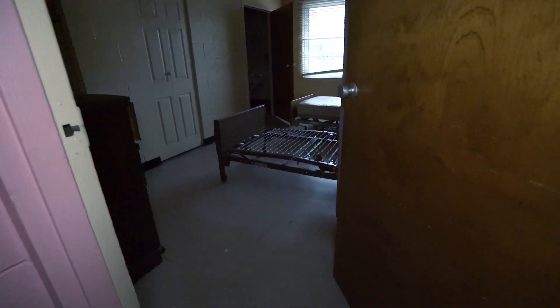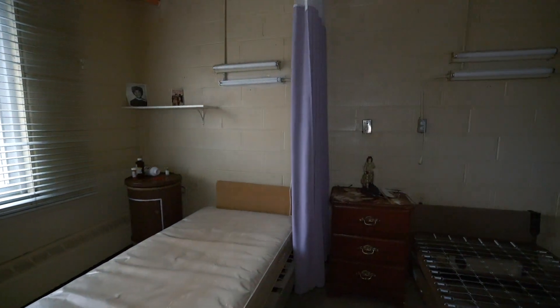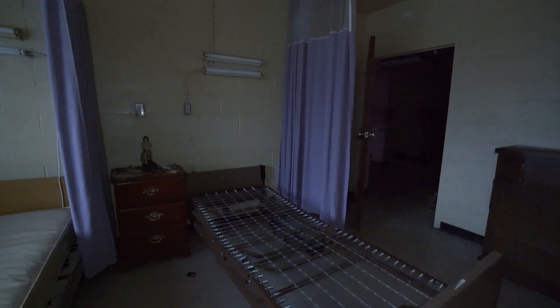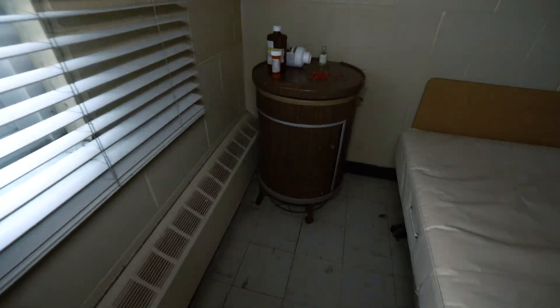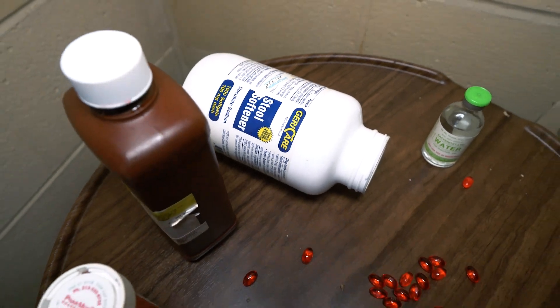This pink hallway could be Baker Miller pink, which was supposed to calm and soothe patients in hospitals, psych wards, and prisons, but I think research actually showed otherwise - the pink color actually made them more hostile. This is another room here at the nursing home. This room's pretty cool too because it's got patient belongings and stuff left behind. Over here you can see there's like a stool softener spilled everywhere.